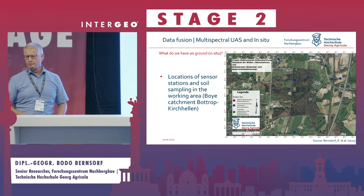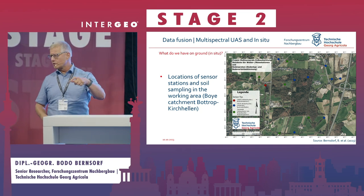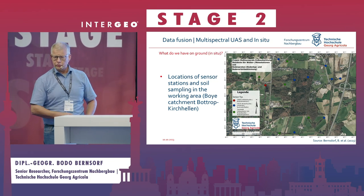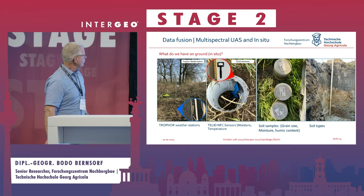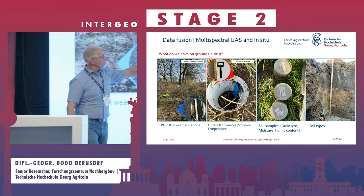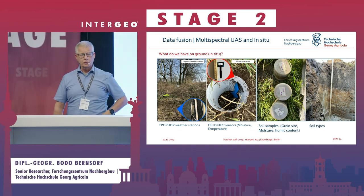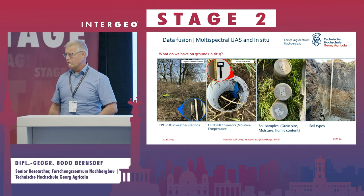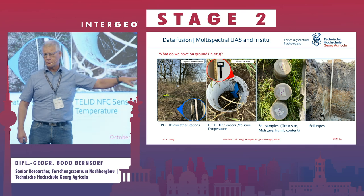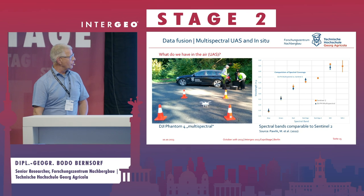We placed different types of sensors in the field — typically small soil sensors that send data via various network types, as well as little weather stations with soil sensors. We also use sensors readable via RFID/NFC technology. We conduct grain size analysis, which requires digging holes — the hardest part — but it lets us see the soil types and how they develop across these areas.